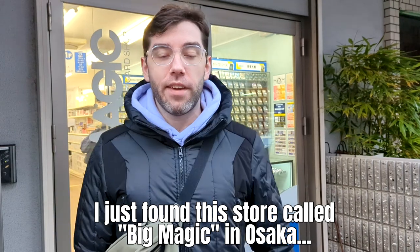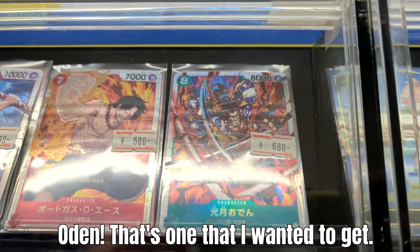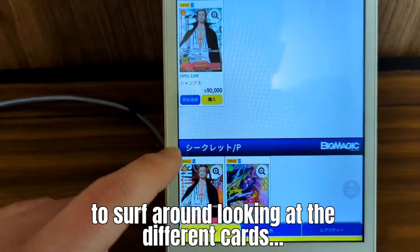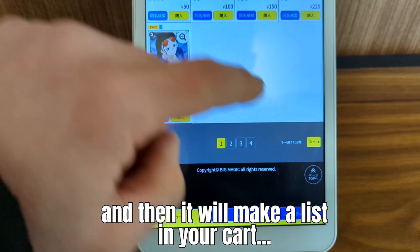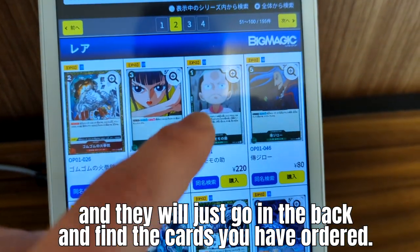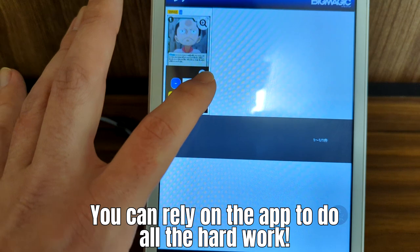I just found this store called Big Magic in Osaka and they actually carry the One Piece cards, including some of the secret rares — Oden, that's the one I wanted to get. Big Magic has a really cool app that you can use in the store to browse the different cards you might want to purchase, see if they're available, and add them to your cart. You can order them and then the worker will go in the back, find the cards you ordered, and bring them right out to you. There's not really much talking required, so if your Japanese isn't very good, don't worry — you can rely on the app to do all the hard work.